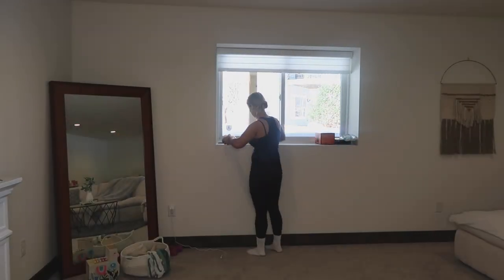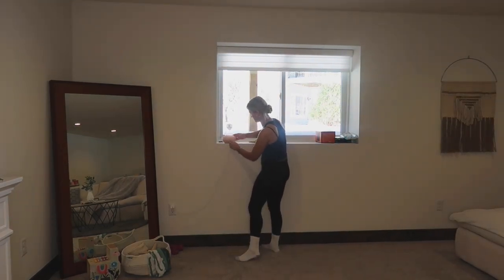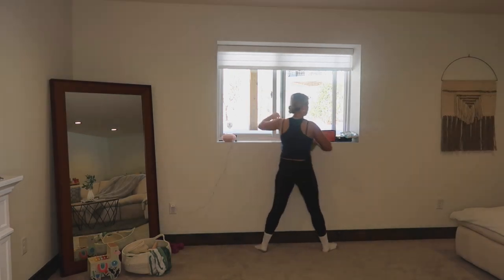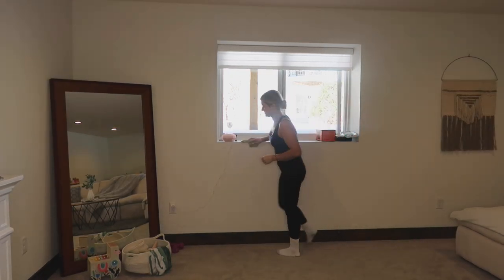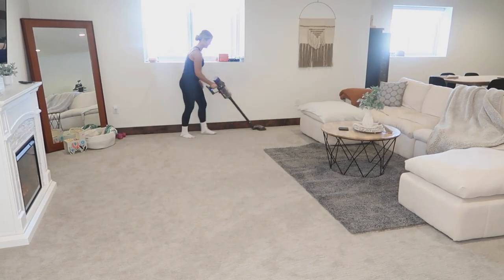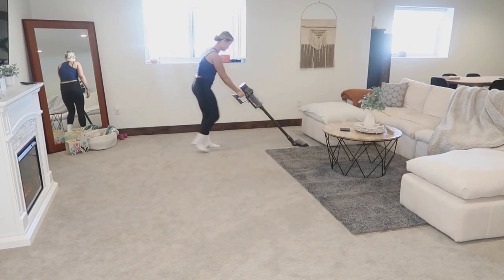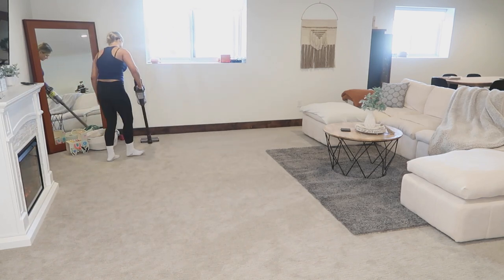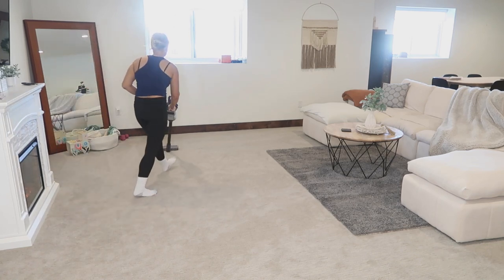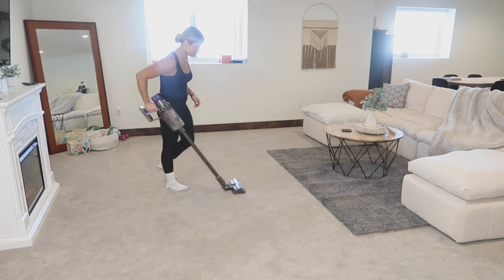Here I'm putting on some essential oils. I just got this new diffuser from Target and it's so cute — I always have lavender, eucalyptus, or peppermint in there and it makes the house smell amazing and refreshing. Now I'm just vacuuming the whole space. Vacuuming and cleaning up toys and picking up after my toddler is basically my whole stay-at-home mom routine.